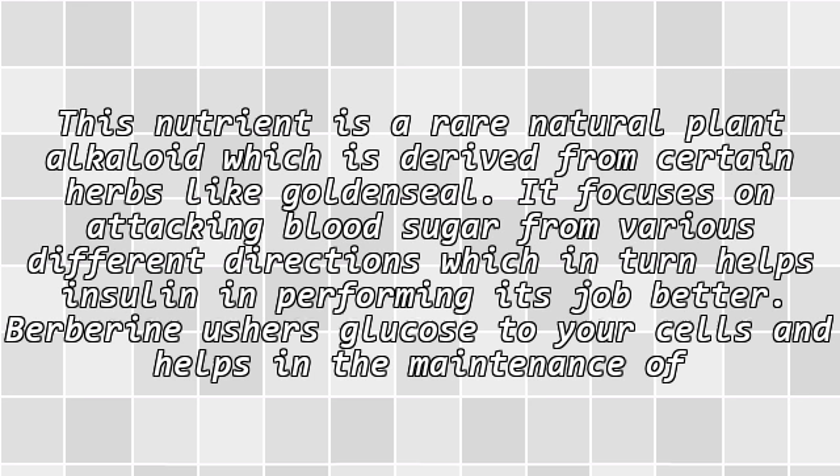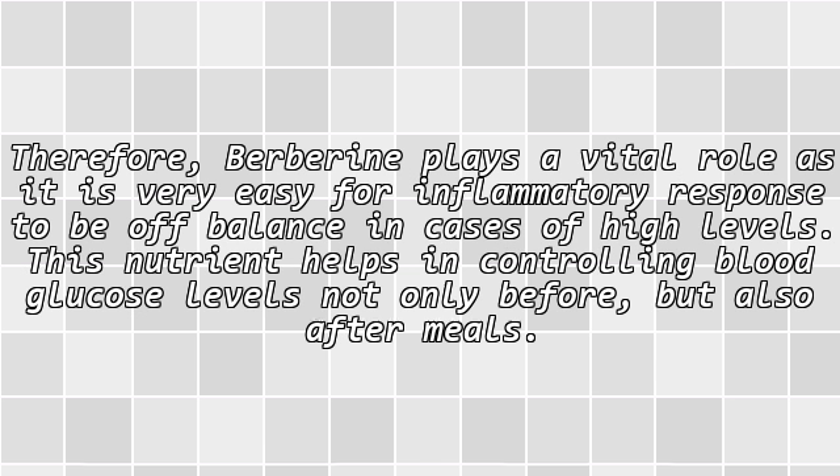Berberine is a rare natural plant alkaloid derived from certain herbs like goldenseal. It focuses on attacking blood sugar from various different directions, which in turn helps insulin in performing its job better. Berberine ensures glucose delivery to your cells and helps in the maintenance of a normalized inflammatory response. It plays a vital role as it is very easy for inflammatory response to be off balance in cases of high levels, helping to control blood glucose levels not only before but also after meals.